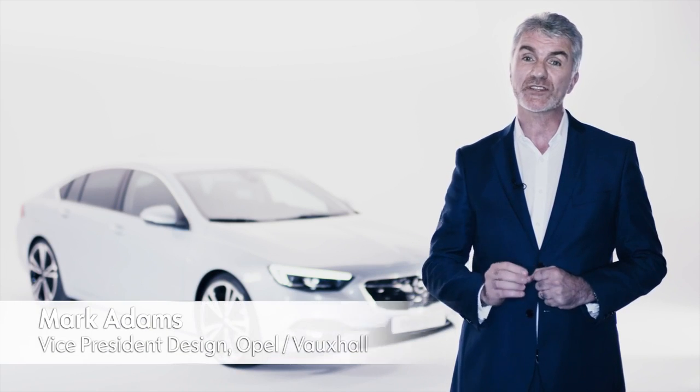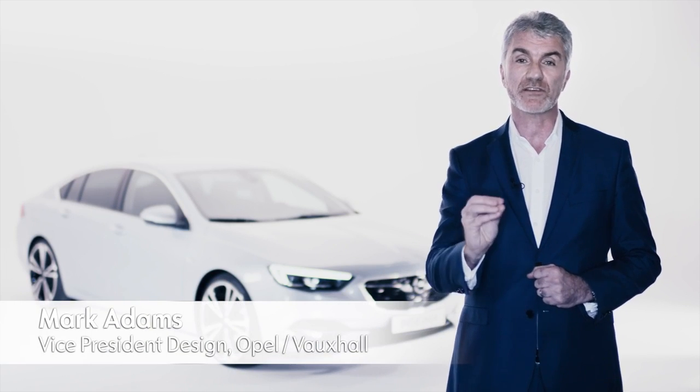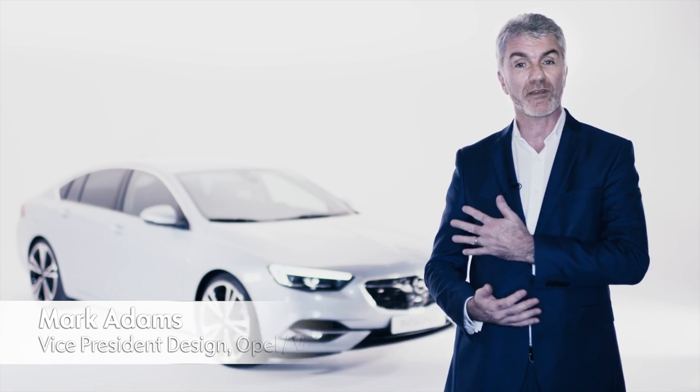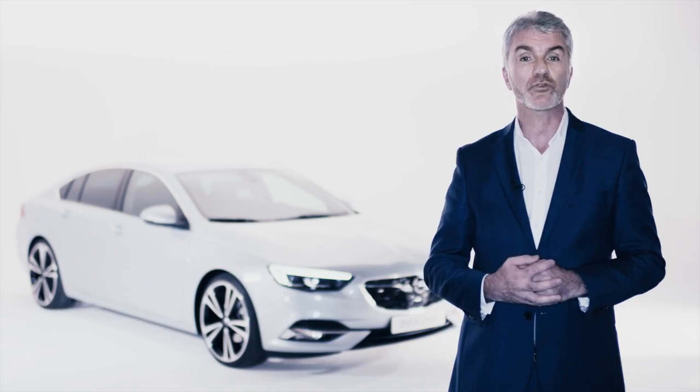As you know, we're introducing seven new models in 2017, and I have the great pleasure of introducing you to our flagship, the Insignia Grand Sport.